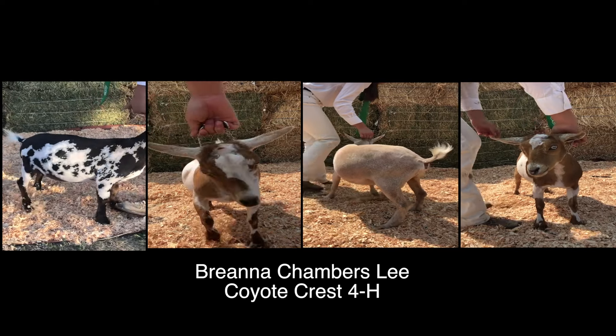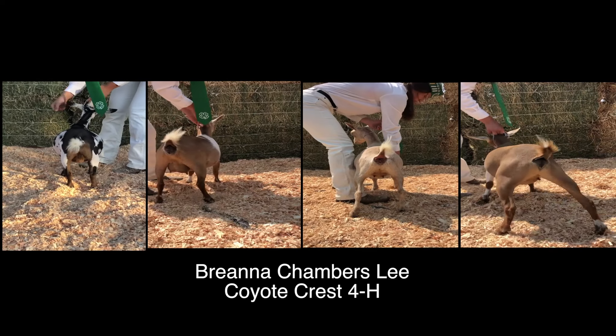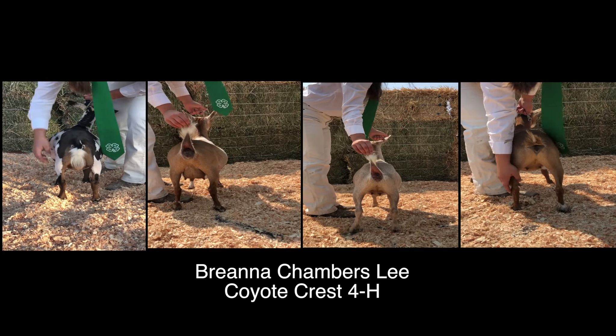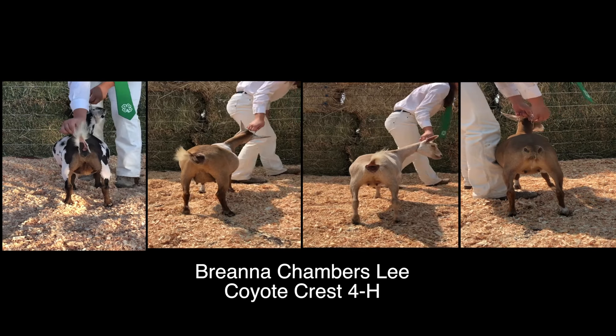This is a relatively close placing. However, one has a longer bone pattern, picking up in general appearance for a longer and more level rump area. Two is to be commended for her smoothness of blending of neck into the withers.